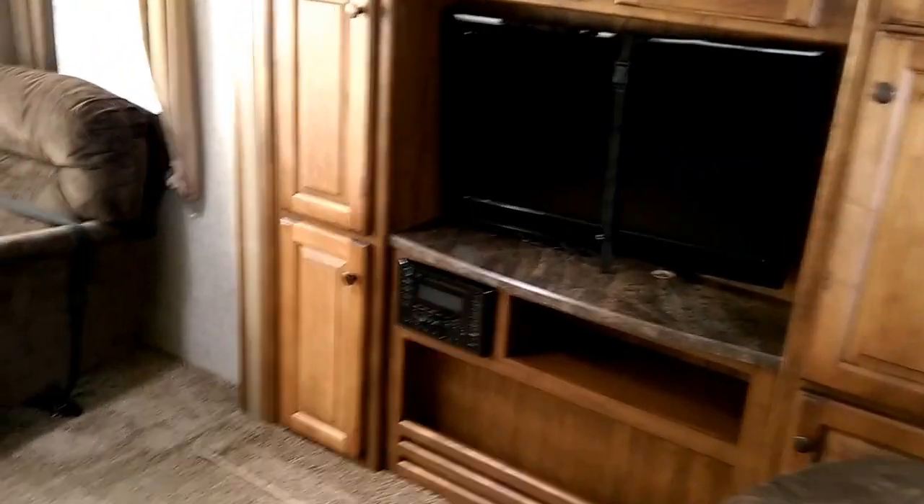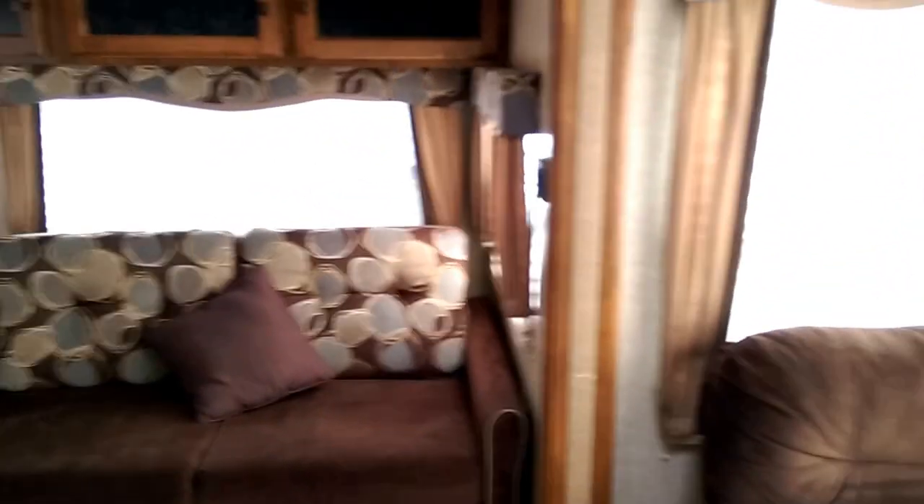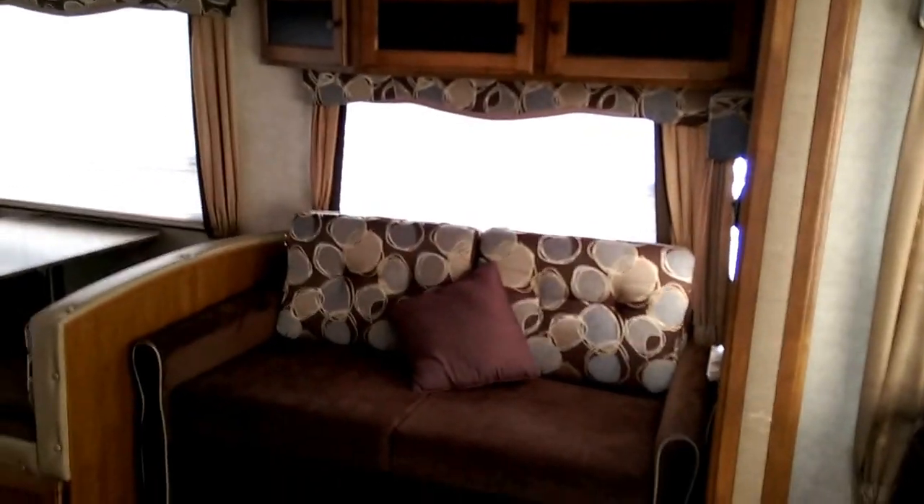Over here is our entertainment center with TV and built-in stereo. Lots of cabinet space as you can see, and here are some overhead cabinets that are in the sitting area by the large rear window.